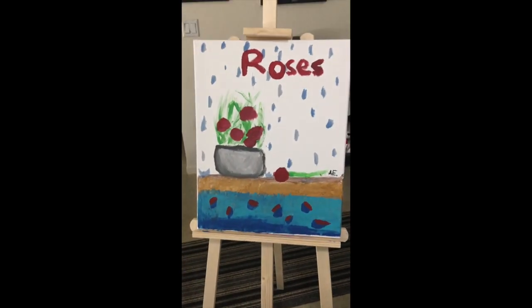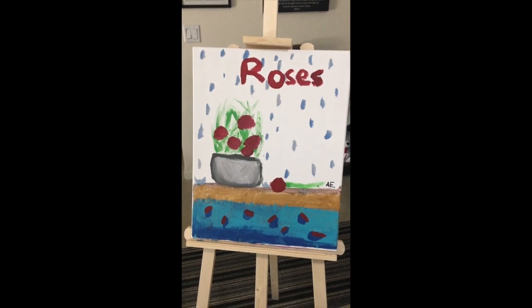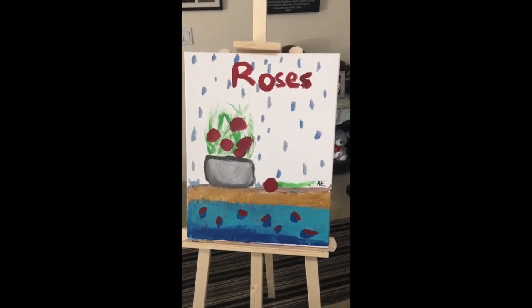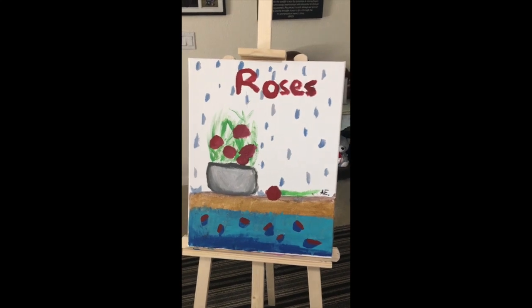Hopefully we'll see what your masterpieces are going to be. Are they going to be on a canvas? Is it going to be a sculpture? What else can you think of?